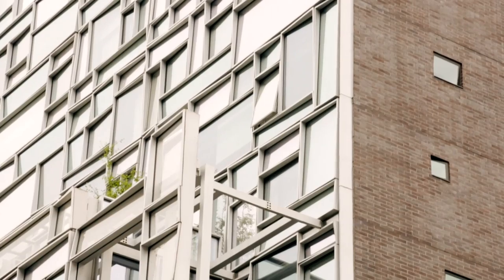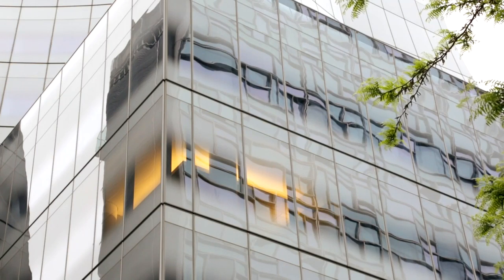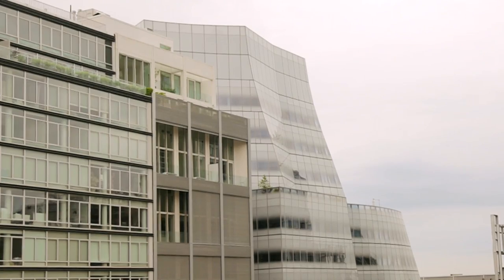We've got, in the background here, Jean Nouvel's new condo tower. You've got Frank Gehry's office building across the street. Next door to that, you've got Shigeru Ban's new condos.